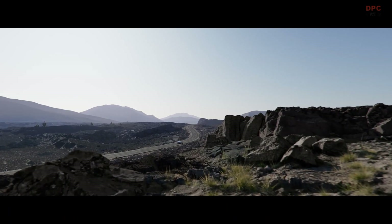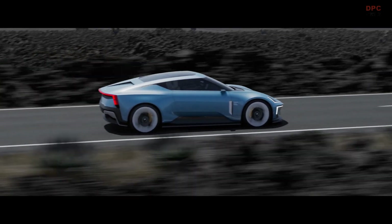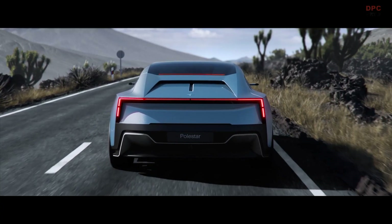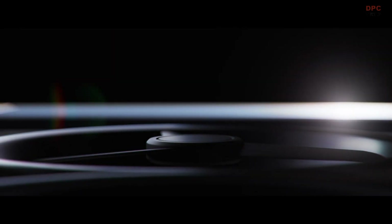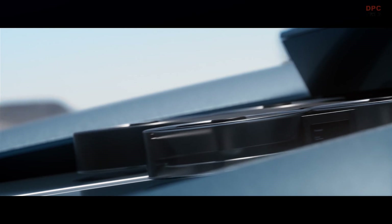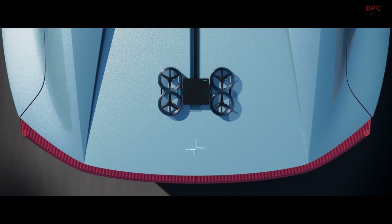In a world increasingly driven by social media, the Polestar 02 features an autonomous cinematic drone integrated behind the rear seats. Developed in collaboration with Aerofuge's consumer electronics brand Hoko Flow, the concept drone can be deployed while the car is moving to record the perfect driving sequence. Polestar engineers have developed a specialized aerofoil that raises behind the rear seats to create a calm area of negative pressure that allows the drone to take off when the car is on the move.